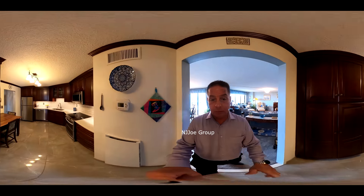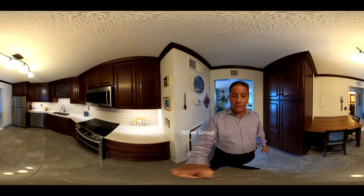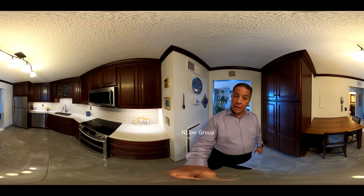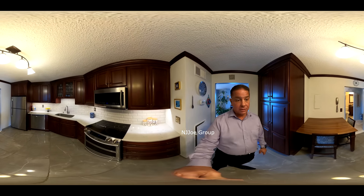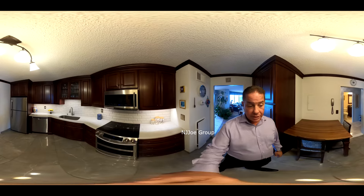Heading back inside, I want to take you to the recently updated kitchen. This beautiful kitchen has custom cabinets, beautiful stone countertops, a nice tile backsplash, and all newer stainless steel appliances. Plenty of cabinet space here, and of course we've got a built-in microwave and a dishwasher.